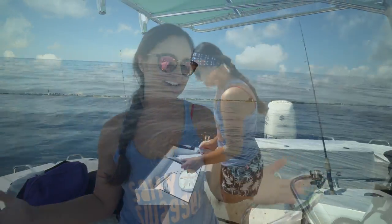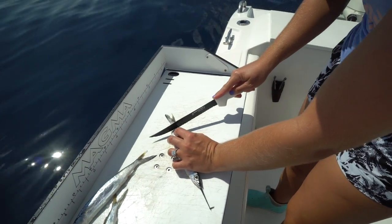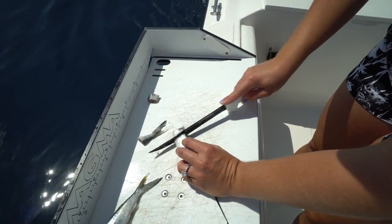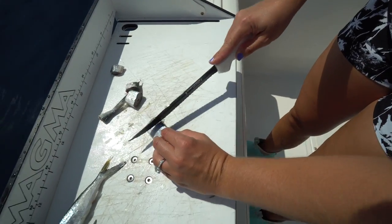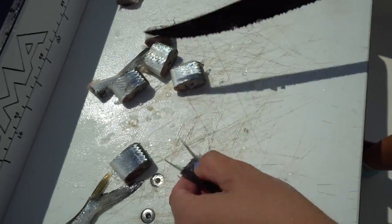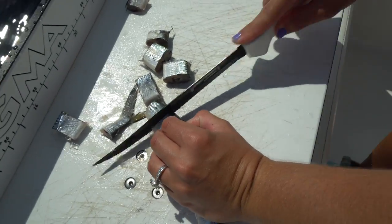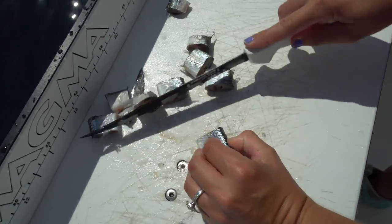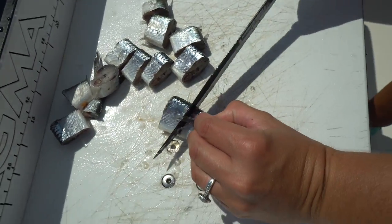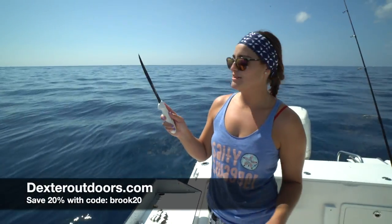Let's get some baits in the water. I got some ballyhoo that we had frozen in the freezer, and this is a Dexter tiger edge knife — it is like the perfect knife to keep on the boat. It cuts right through bait. This is literally frozen ballyhoo and check that out — cuts so nice. Cutting frozen bait is definitely no easy ordeal. If you guys are interested in the Dexter knives, save 20% with code brook20 on dexteroutdoors.com.